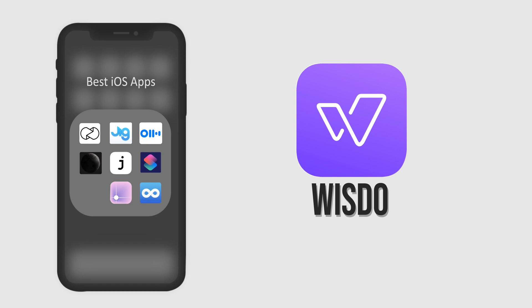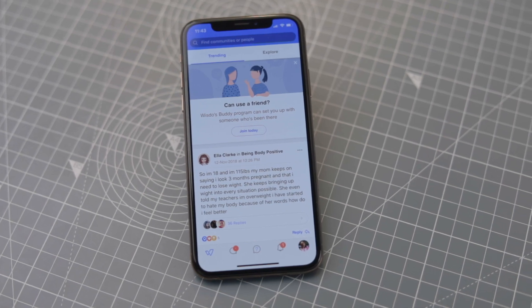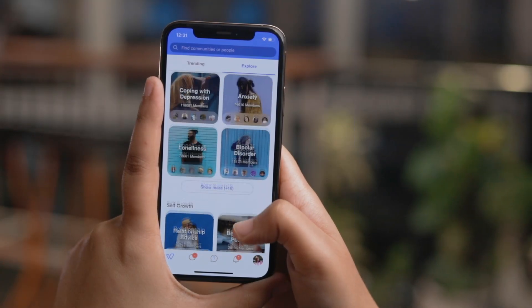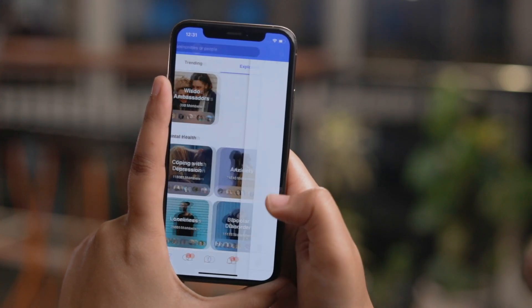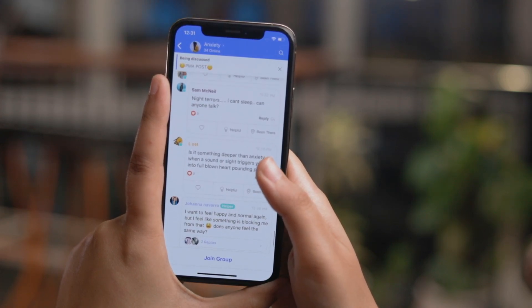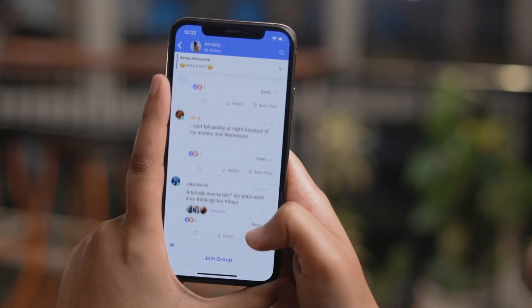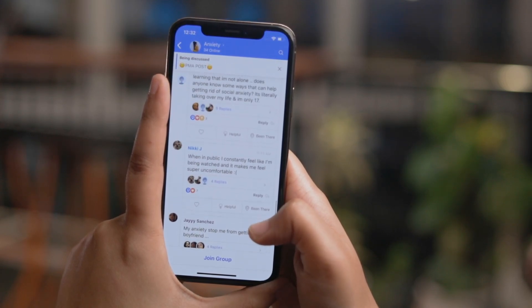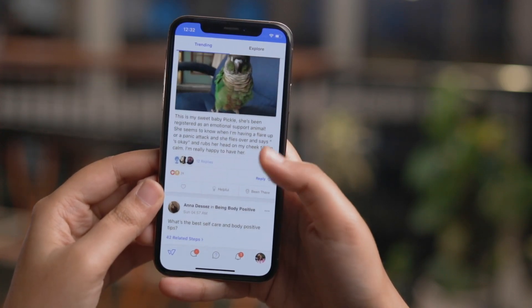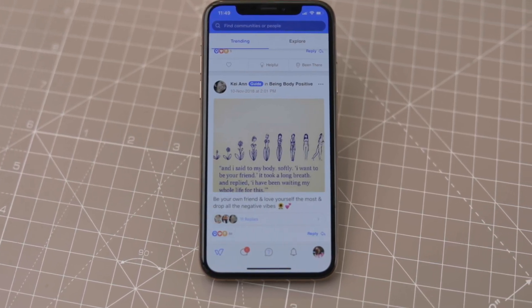The next app is called Wisdo and it's a social media app. It's unlike the normal social media apps that we all use everyday because it's more of a community to help each other. It happens very often that we are unable to find someone who has been in the same situation and therefore can understand our problems — and this is exactly what Wisdo helps with. It aims to ensure that people get help from someone who can understand and advise them based on their own experiences. This is a very easy to use app with a clean and visually appealing interface. You should definitely give it a go if you've been struggling to get help with some of your issues.